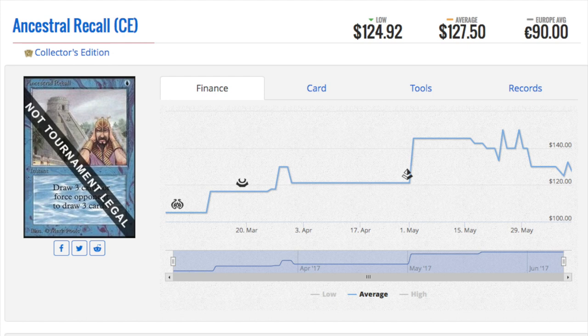It would be a great way to revive Legacy if instead of promoting Power 9, which is very valuable, they promoted maybe the dual lands. A Collector's Edition with all 10 dual lands — and they argue this doesn't break the spirit of the Reserve List. They could make a strong case for it.